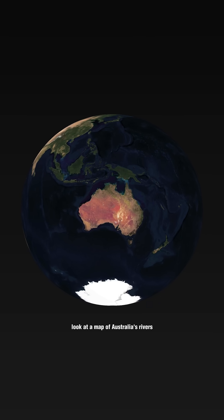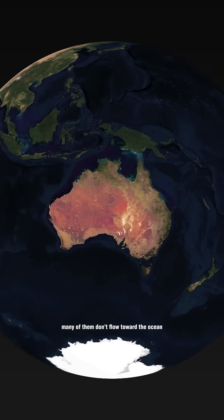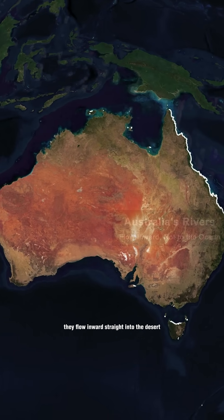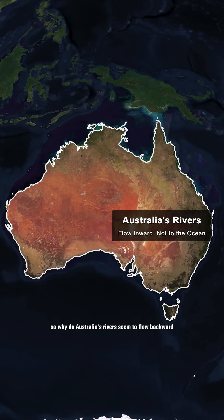Look at a map of Australia's rivers. Something strange jumps out immediately. Many of them don't flow toward the ocean. They flow inward, straight into the desert. So why do Australia's rivers seem to flow backward?